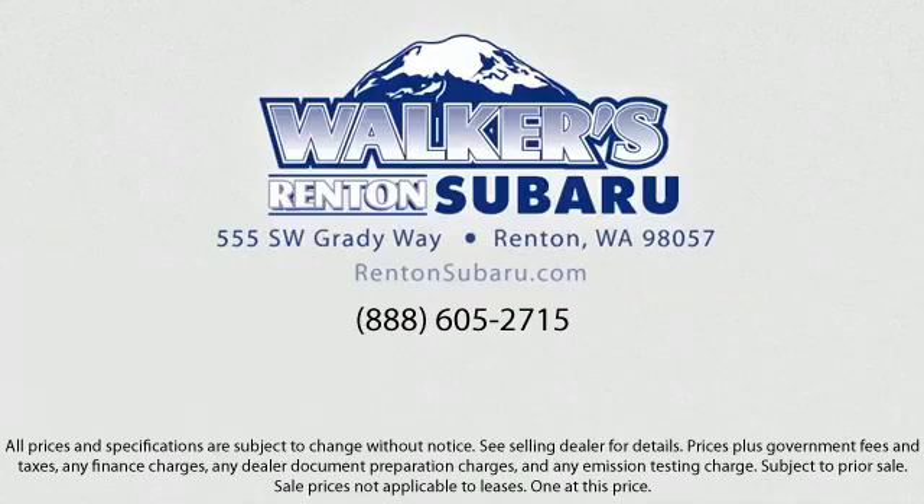Our goal is to make every customer a customer for life with a personable and helpful sales staff, skilled Subaru mechanics, and multiple auto certifications. The right place to purchase your next vehicle is right here. Walker's Renton Subaru — real value, real people, real simple.